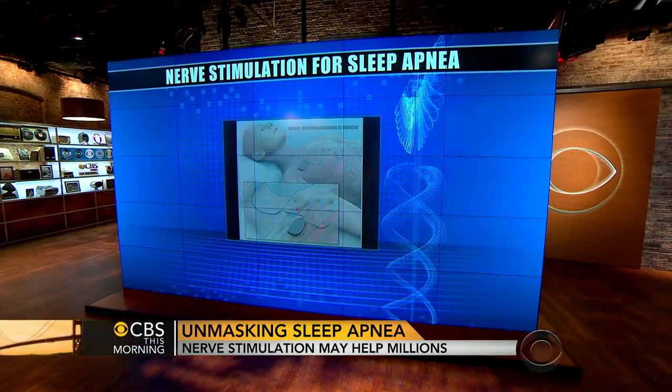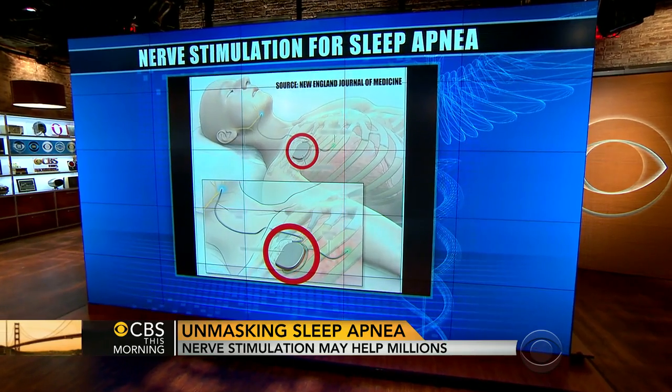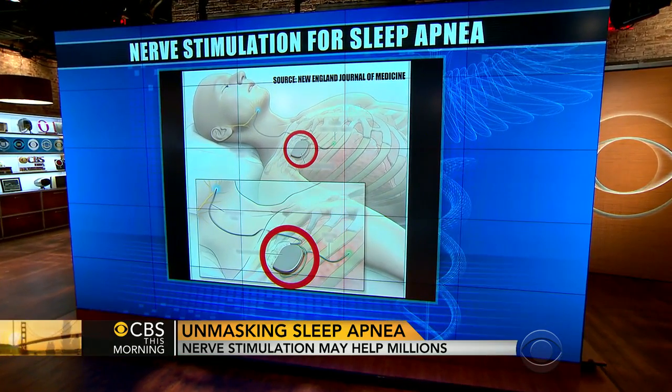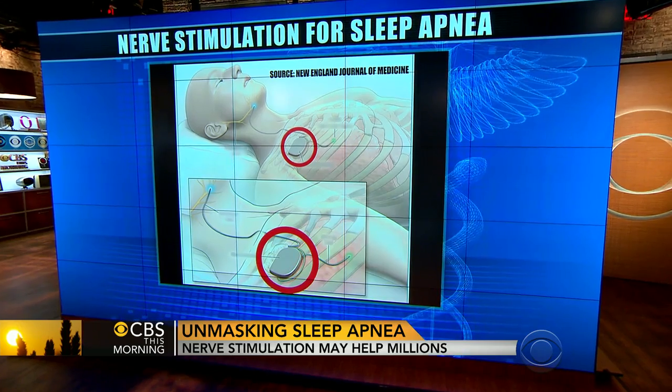But now there may be this new treatment according to the New England Journal of Medicine. I am so excited about this new device. What it is — it's a pulse generator. It senses your effort to breathe, so it senses that you're trying to take a breath, and it sends a pulse stimulation to the hypoglossal nerve, the nerve in the neck that controls those muscles that keep the airway open, and stimulates them so the airway doesn't collapse.